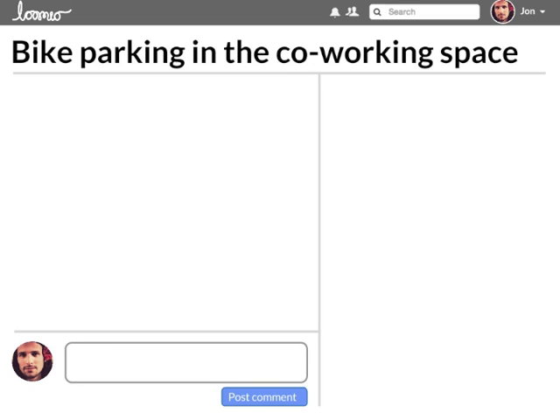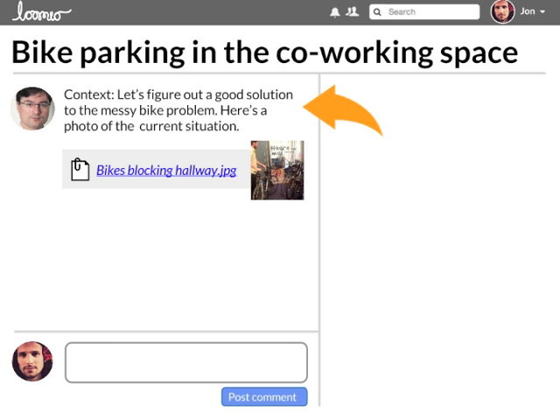Anyone can start a discussion on any topic. It's simple, clear, and focused. You can include context for a well-informed discussion, and attach files, photos, documents, and links. The context can be edited like a wiki, so it can be updated as the discussion progresses.